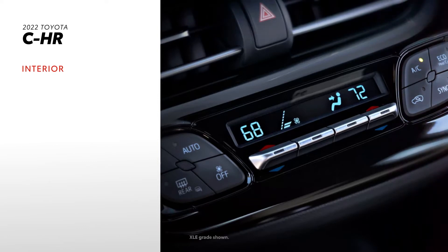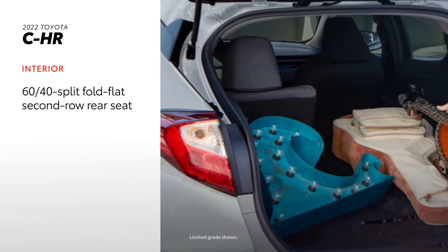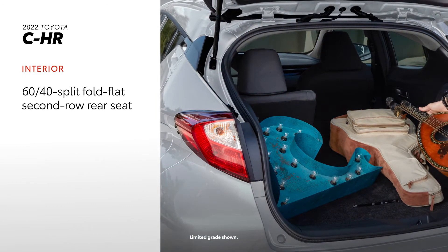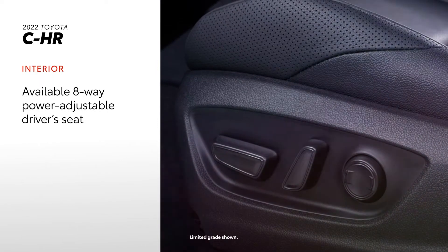C-HR's hard-to-beat value proposition continues into the interior, where dual-zone automatic climate control and a 60/40 split fold-flat second-row rear seat are standard. An eight-way power-adjustable driver's seat is also available.